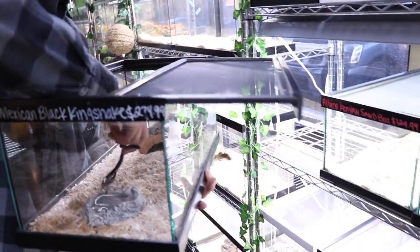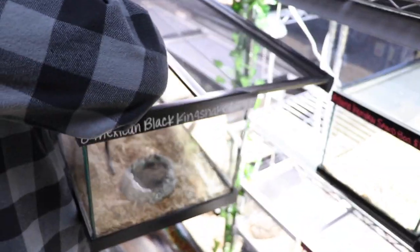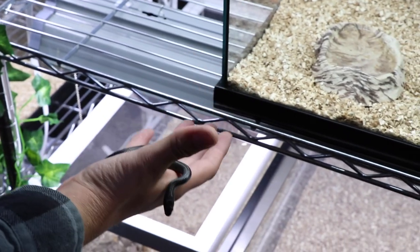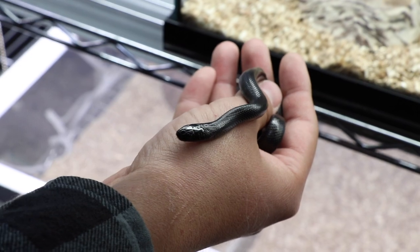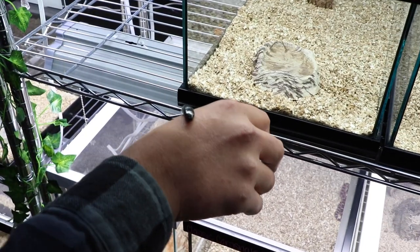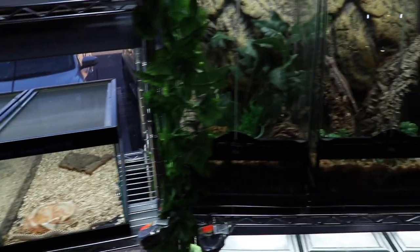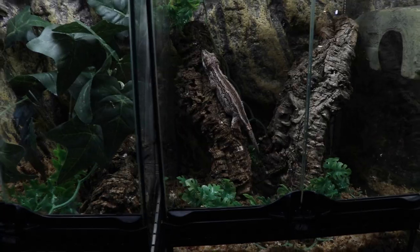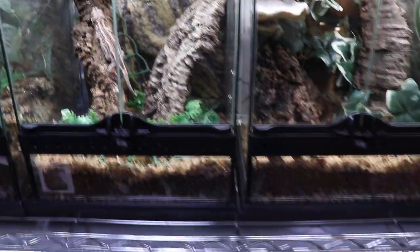Mexican black kingsnakes — these guys aren't very common anymore. If you guys live in the states you know how hard these guys are to find right now. They're great starter snakes, typically pretty chill when young — they like to musk, apparently. As they grow they keep that same jet black coloration. There's also a little gargoyle gecko female and some African fat-tail leopard geckos in various morphs.